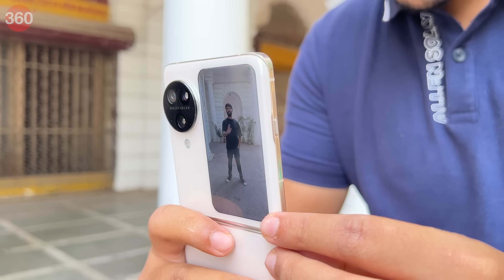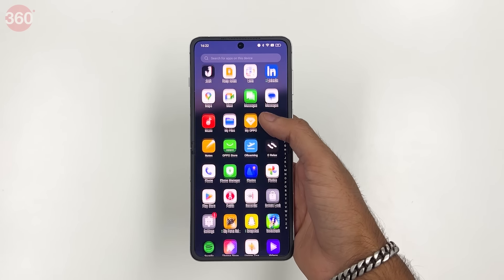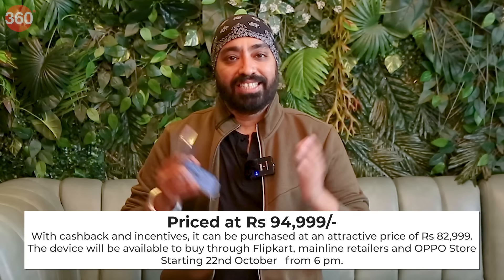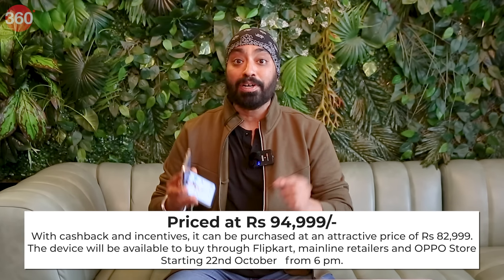To conclude, the OPPO Find N3 Flip is the best flip phone I've tried — be it for the flagship cameras, industry-leading cover screen, feature-packed main display, or the crazy performance for a flip phone. Day-to-day tasks felt very easy, and you can go for it without thinking twice. The smartphone is available in sleek black and cream gold with 12GB RAM and 256GB storage. It is priced at INR 94,999, and with cashback and incentives, it can be purchased at an attractive price of INR 82,999. It will be available via Flipkart, mainline retailers, and OPPO stores starting October 22nd from 6PM.